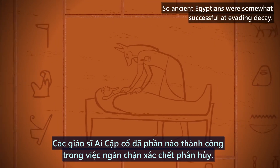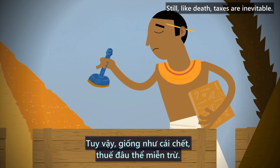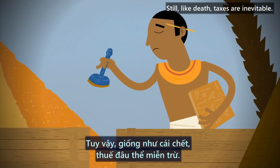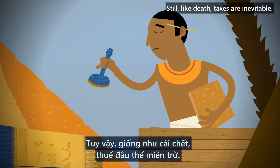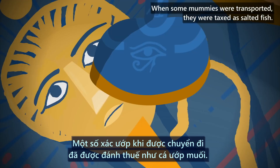So, ancient Egyptians were somewhat successful at evading decay. Still, like death, taxes are inevitable. When some mummies were transported, they were taxed as salted fish.